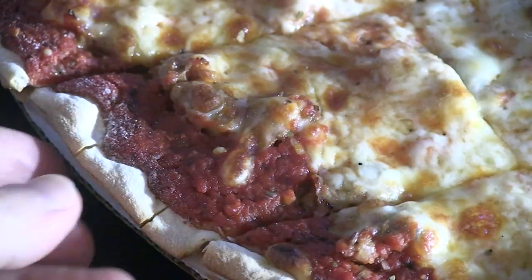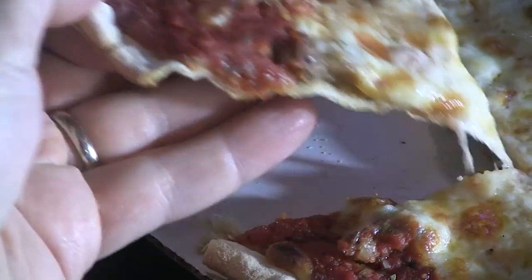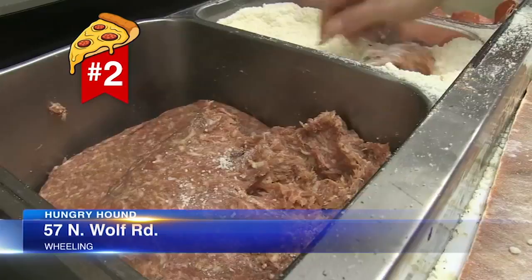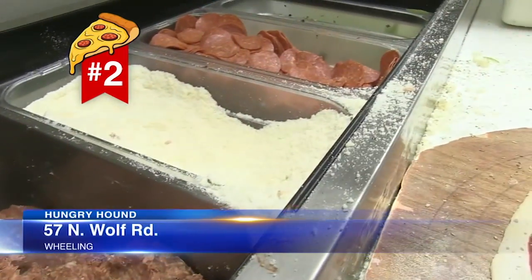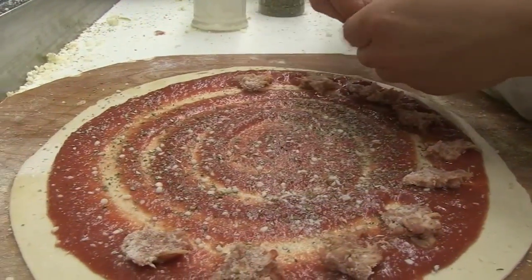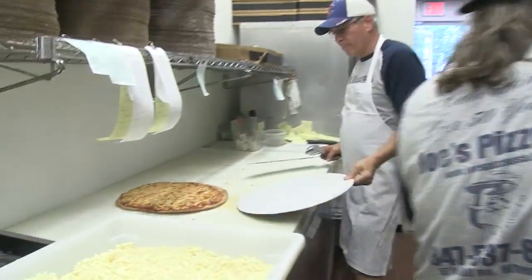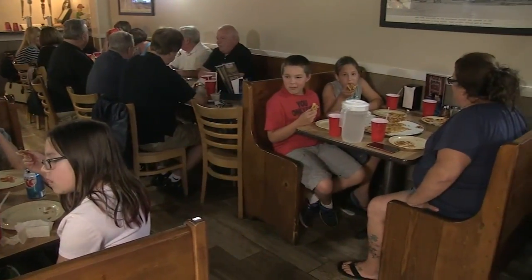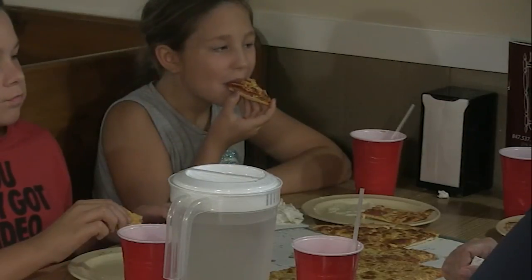Don't forget to ask for a side of Jardiniere, which adds that only-in-Chicago burst of hot pickled crunch you can't find anywhere else. Number two is Joe's in Wheeling, where they roll the bulk sausage in a bit of Parmesan before pinching and pressing it out. This stalwart does a brisk takeout and delivery business, but order in to fully appreciate the nuance and crispiness of the dough.